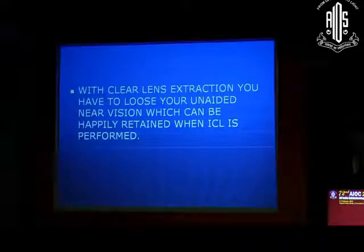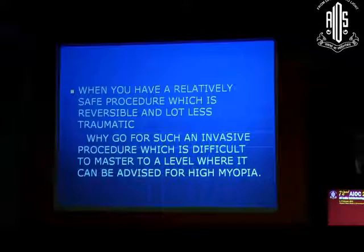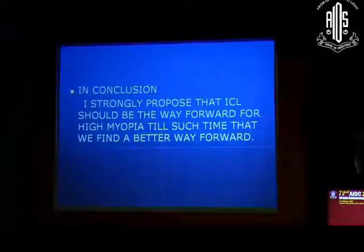With clear lens extraction you lose your unaided near vision, which can be happily retained when ICL is performed. When you have a relatively safe procedure which is reversible and far less traumatic, why go for such an invasive procedure that is difficult to master to a level where it can be advised for high myopia? When I say it is difficult to master, it is very different when you do cataract surgery for a normal eye, but when it comes to clear lens extraction for high myopia, you definitely need to proceed with extreme care.